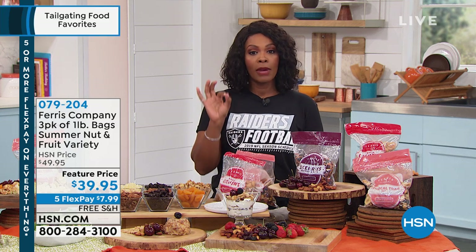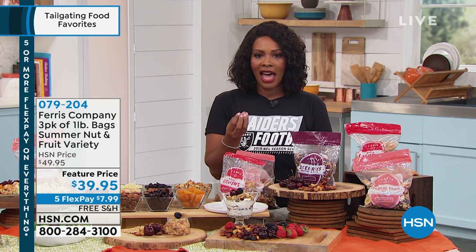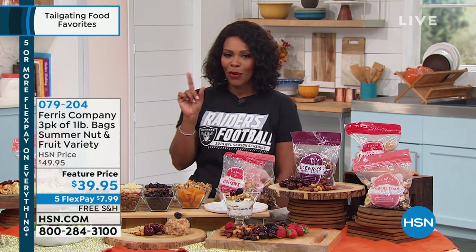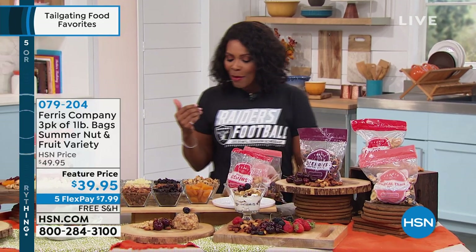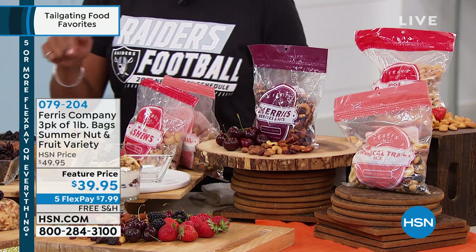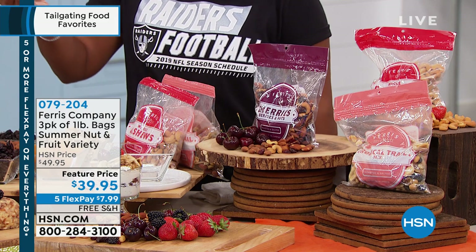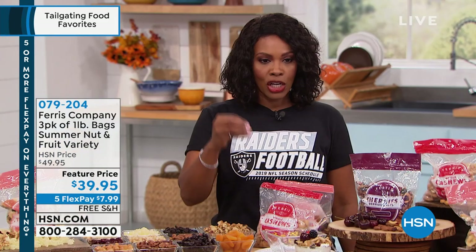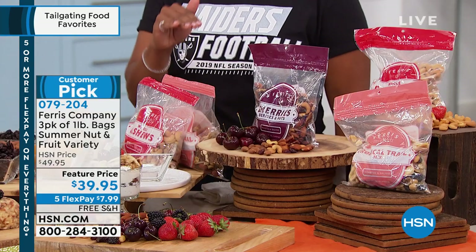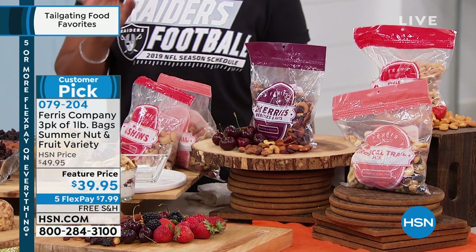Our first item — just so you know, we have Tremontes coming up if you want decadence. We've got a really great way for you to grill indoors without smoke, and a great cooler coming up at the end of the hour. But take a look at what we have from Ferris Company. This is going to be your three-pack — three pounds total, one-pound bag each — of your summer nut and fruit variety.